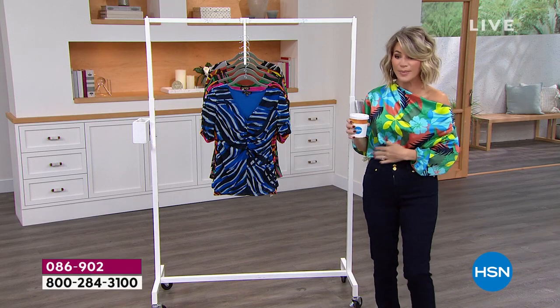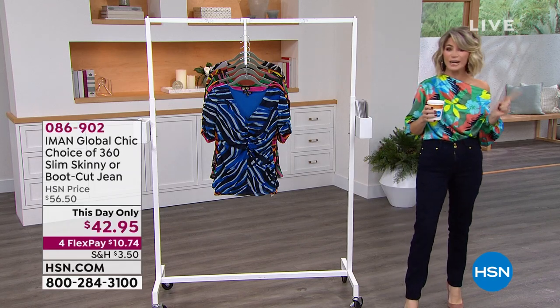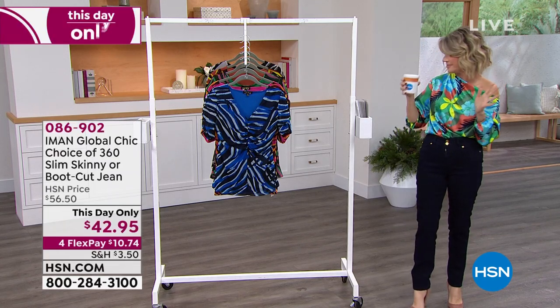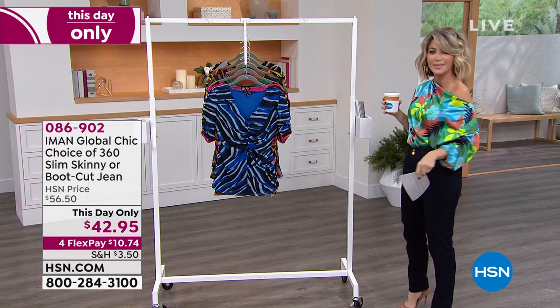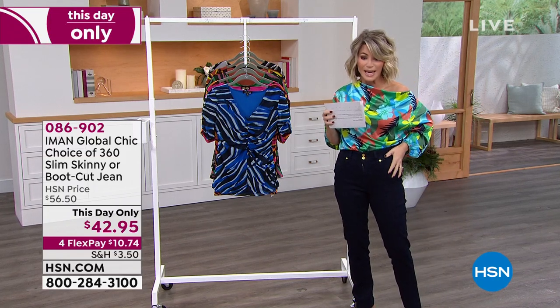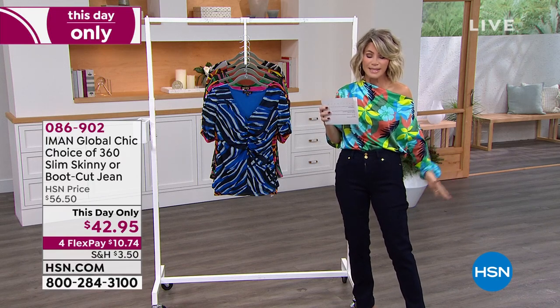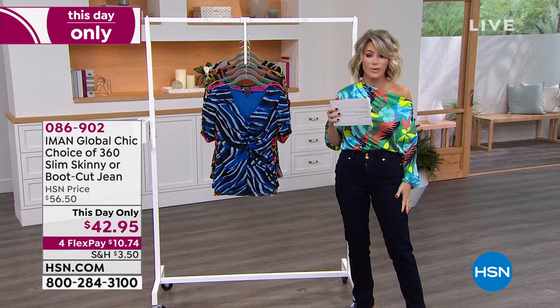The top I'm wearing is coming up, the pants I'm wearing are coming up — we've got a lot of sales. Let's get everything started with a 'this day only' deal. We have these amazing jeans coming up, and Emily's wearing them. I'm wearing them too — we love these jeans.